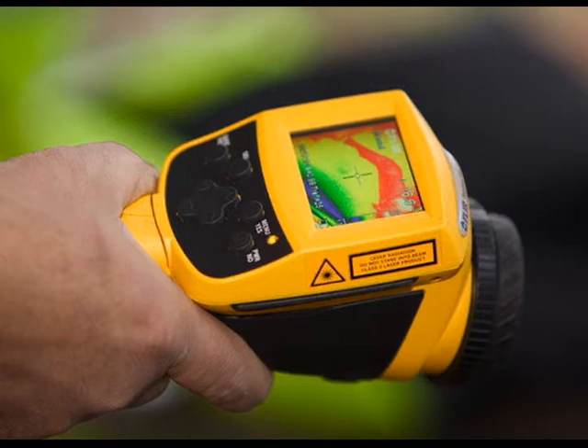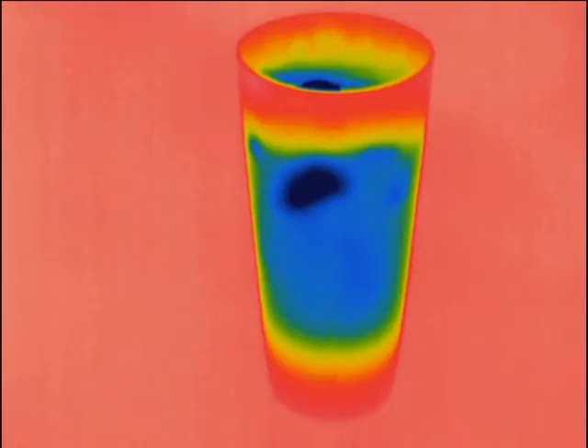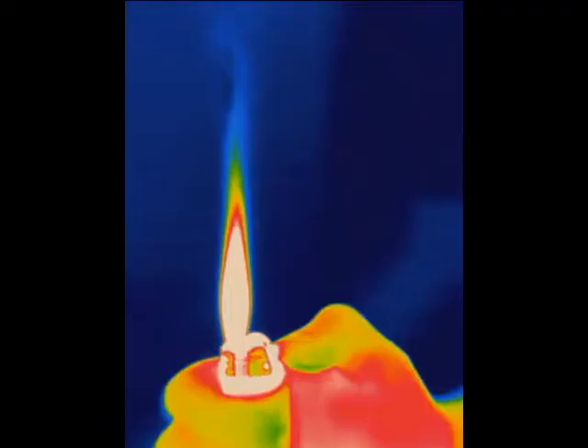First of all, most of the thermal imaging cameras on the market aren't designed to record video. This is kind of a problem if you want to record events in real time as they happen. Another problem is that the images they produce are really bright-colored and almost psychedelic, like the ones you see here, and this makes it easy to miss subtle variations that you otherwise would have caught.